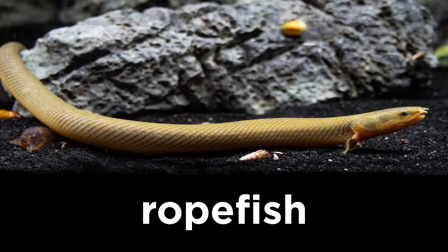Another well-known member is the ropefish, characterized by its brownish coloration, elongated body, and the presence of small finlets along its dorsal and anal fins.